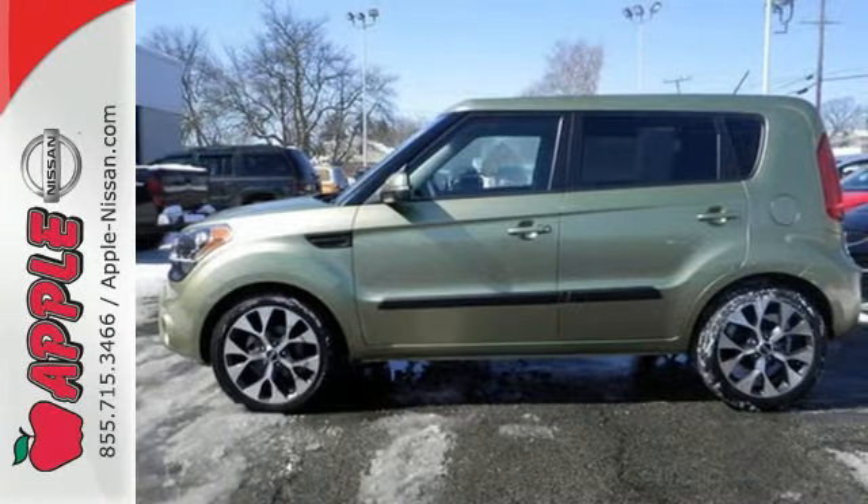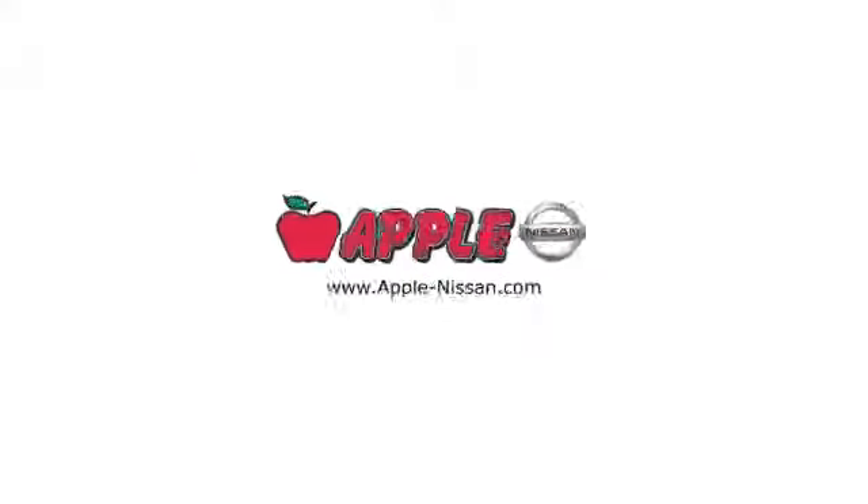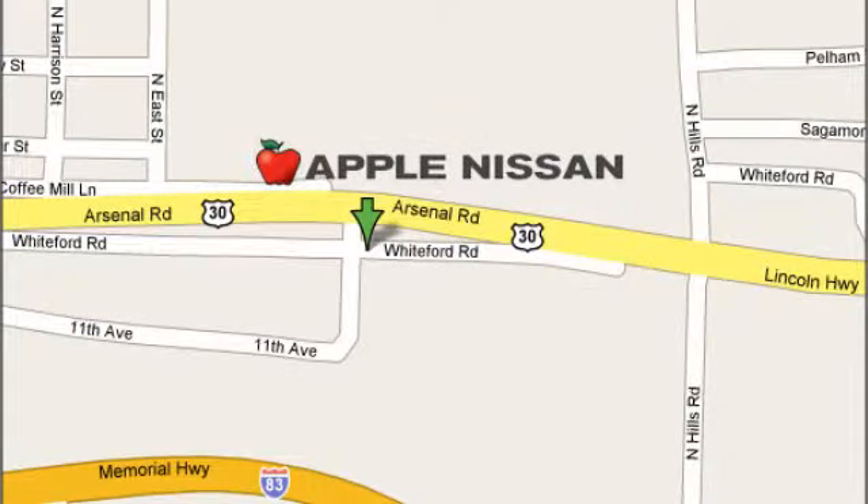Take it for a test drive today. Apple Nissan offers a great selection, exceptional service, and the value you expect. We are conveniently located at 1510 Whiteford Road in York, Pennsylvania.